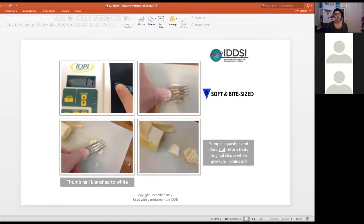The fork pressure test has physiologic relevance. When you press your thumbnail so that it blanches to white, the pressure required is around 17 kilopascals, which has been shown to be similar to the strength required for swallowing.